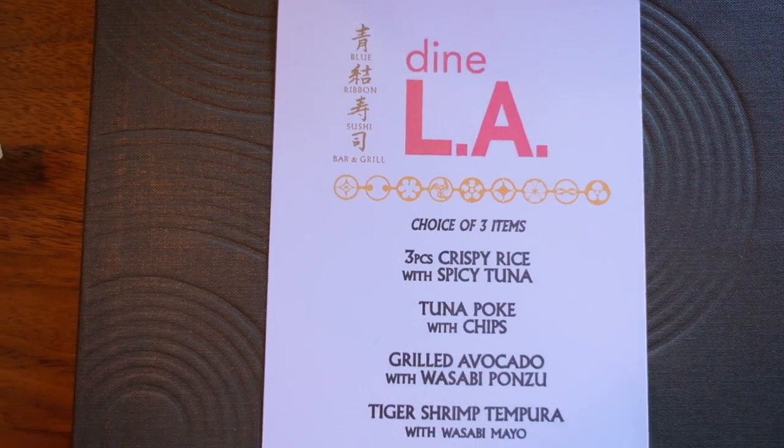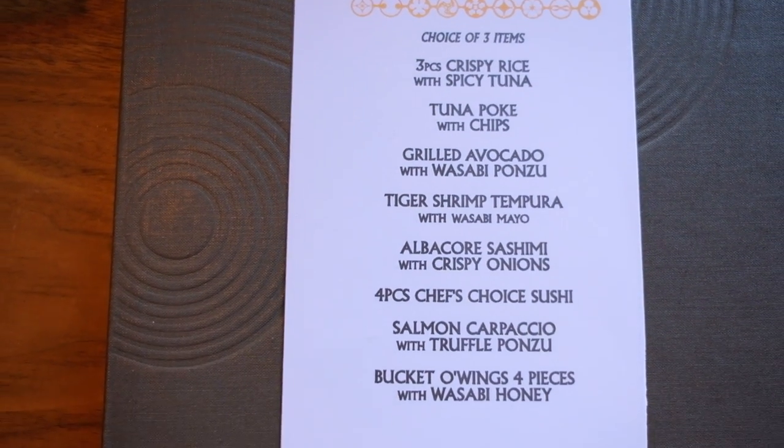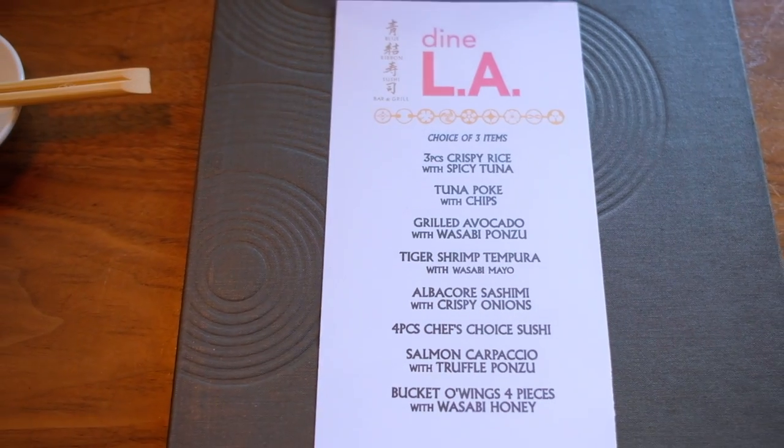For Blue Ribbon's Dinah Life Special, you get to choose three items from this list. If you love seafood, there are a lot of seafood options, so it's a great deal. $25 is awesome for three full-sized dishes.